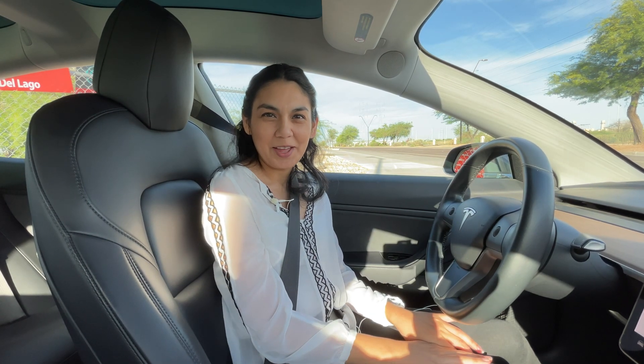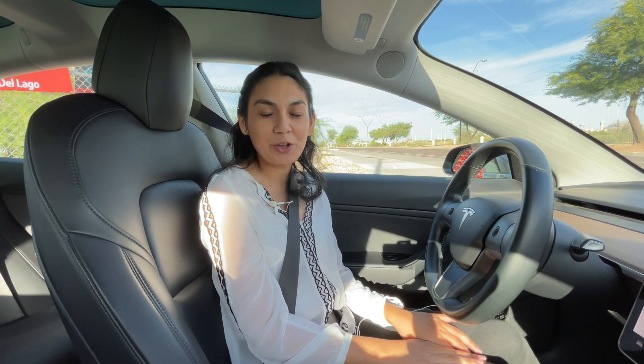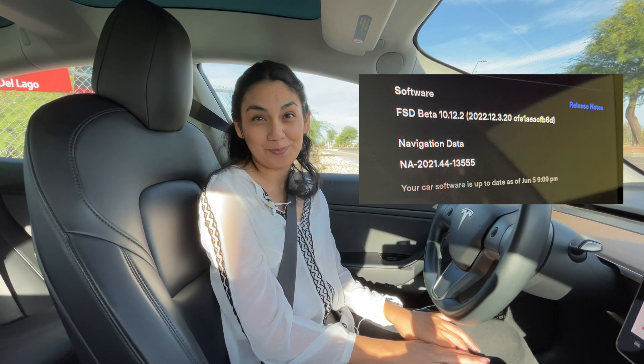Hi, thanks for joining the video today. Today we're going to Arizona Mills Mall where a new Tesla supercharger is being built and we're going to check on the status of the construction. And today we're going to try out FSD Beta 10.12.2. So let's go.